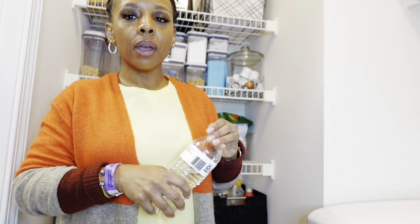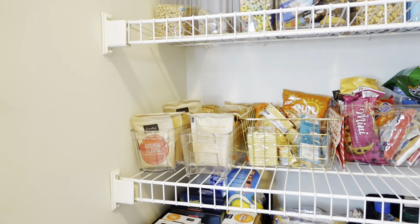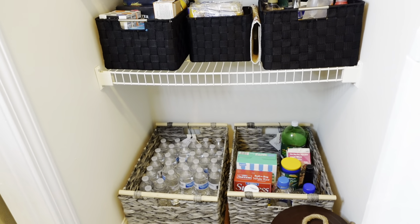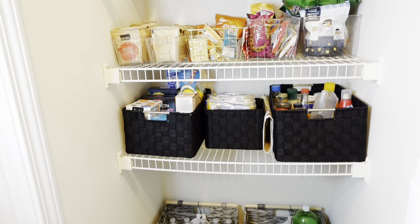If y'all are here for the update, you need to keep watching. I'm going to turn the camera around so we can go ahead and focus on this pantry. This pantry is not a hundred percent, but I do like what I've done so far. I will leave the old video in the cards and down below so y'all can go check it out and see the changes I've made.